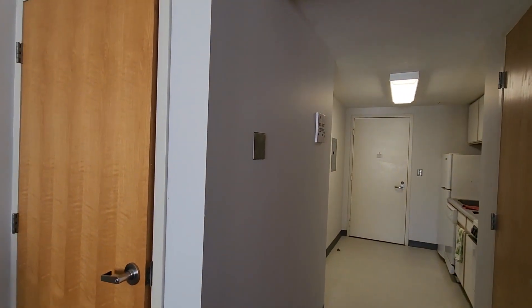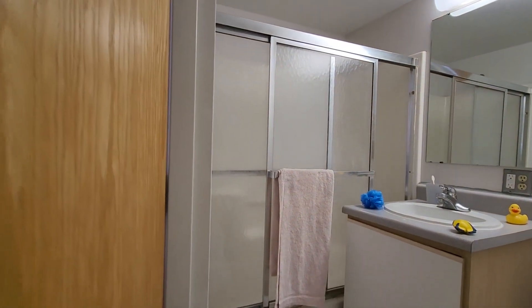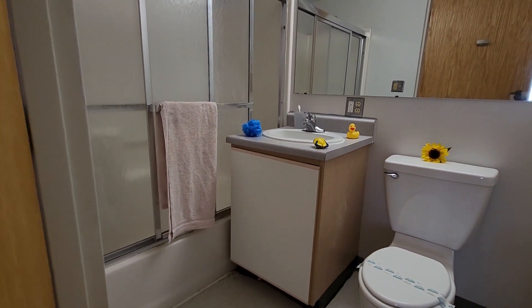Let's take a look at the bathroom next. We've come through the kitchen area and there's the closet we were just in. Here's the bathroom — let's go on in. It's the same bathroom that we've seen in the other apartment: your full-size tub shower, the vanity, the toilet, and there's a medicine cabinet on the right.